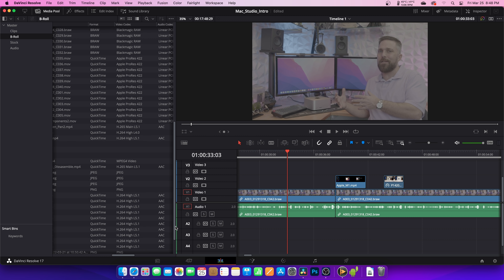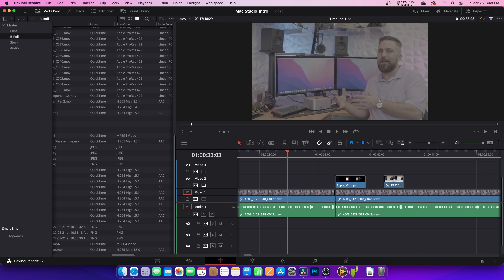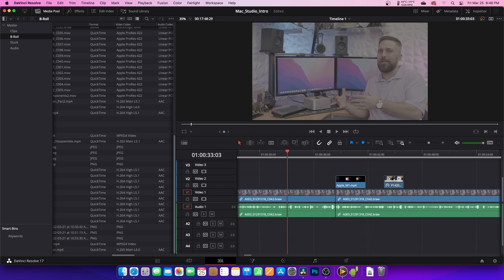Hey guys, welcome to Elevated Systems. I'm your host CJ, and I recently bought the cheapest Mac Studio. Over the course of the next month or so I'll be running it through its paces, testing its performance in everything from basic video editing to game development, to ultimately determine if it's going to replace my $6,000 PC as my primary studio workstation. Be sure to hit subscribe so you don't miss the entire series. We're starting today with video editing, which is about 90% of what I do on a PC.